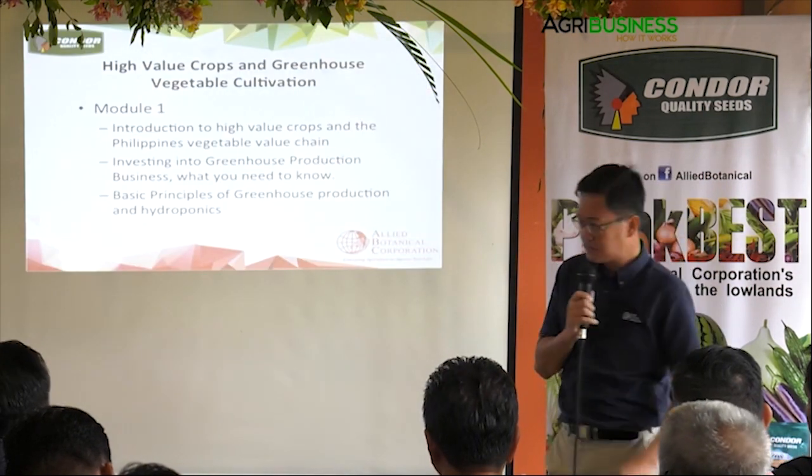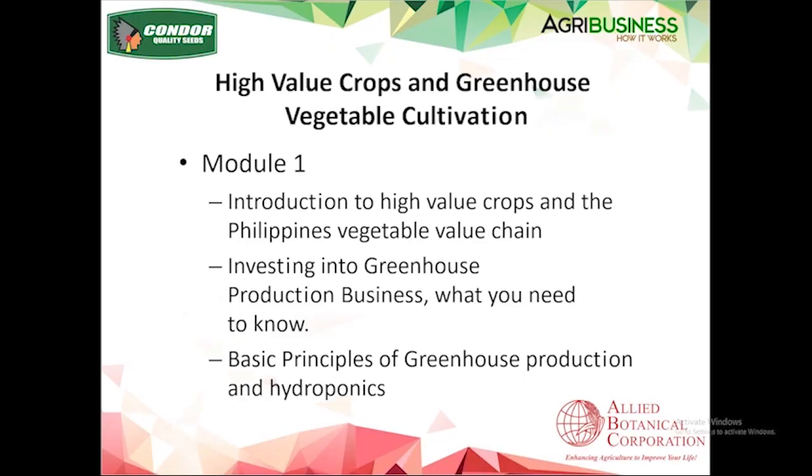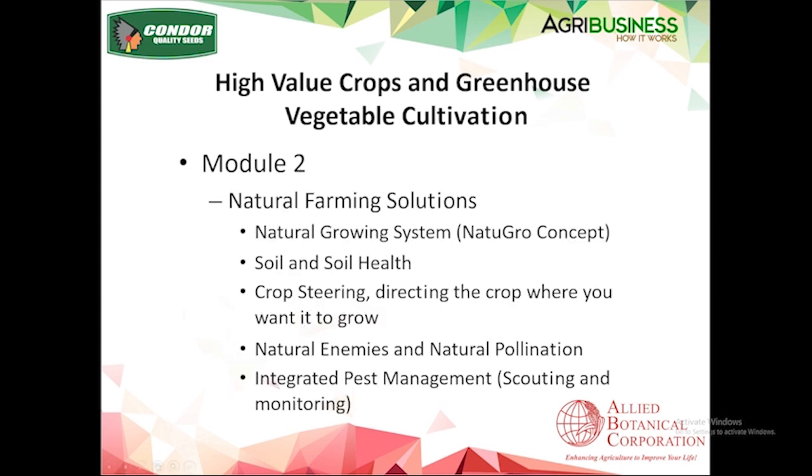This morning we divided the module into three parts. The first module introduces high value crops and a preview of the Philippines vegetable value chain, plus some tips on investing in greenhouse production. Then the basics and principles of greenhouse production and hydroponics. And after that, a quick background on natural farming solutions — what's out there in the market and how to use them, whether for organic, natural, conventional farming, or IPM.